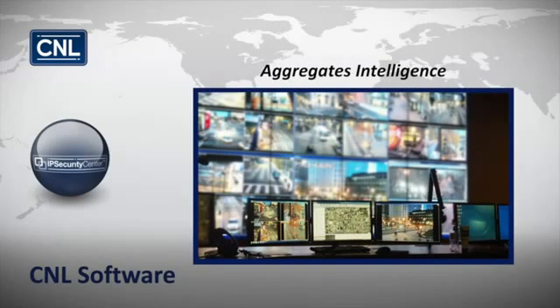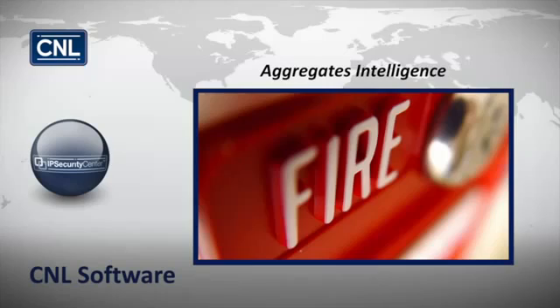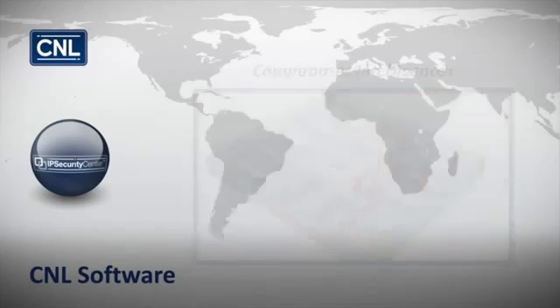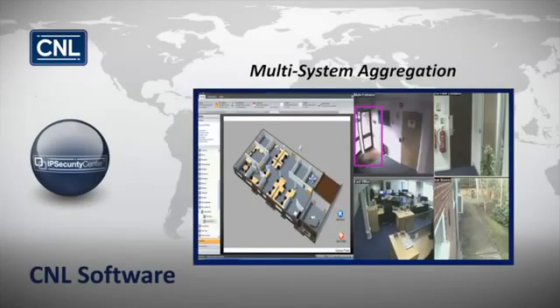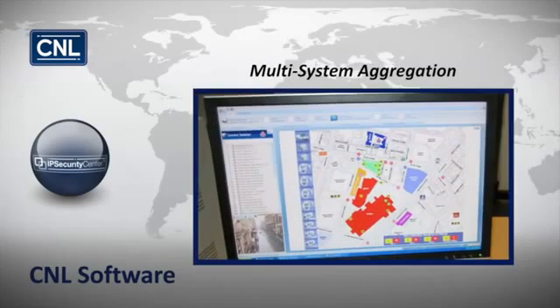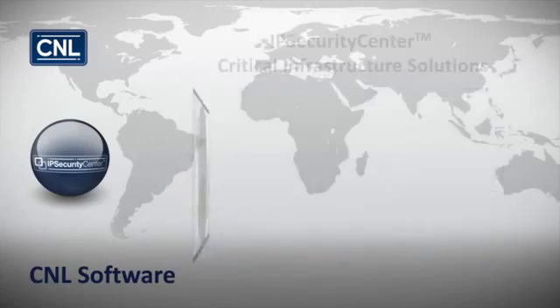It aggregates intelligence for real-time verification of alarms. It uses the video and alarm assets to generate computer-aided dispatch, and provides aggregation of intelligence from multiple systems for increased situation awareness and high levels of emergency preparedness.